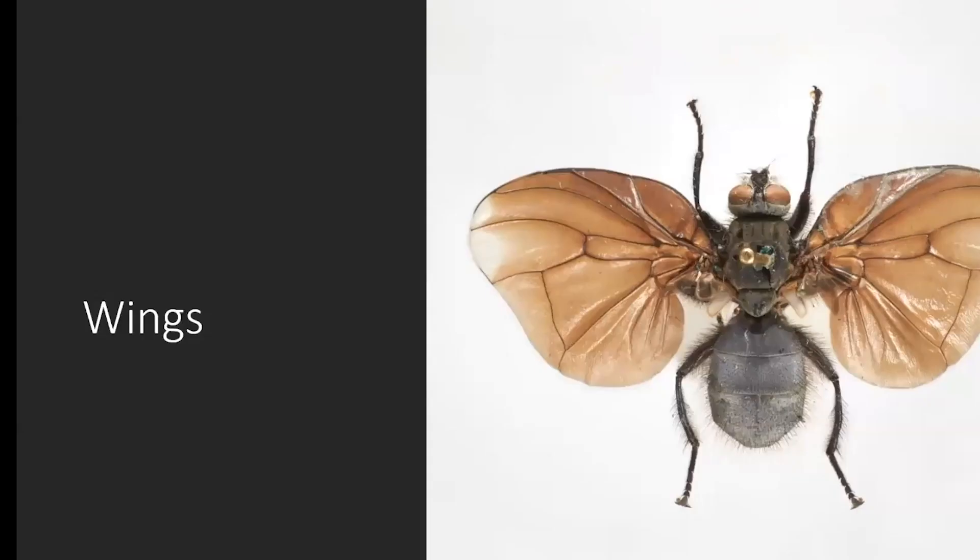We've got some lovely wings — flies are known for their wings. These are huge: this is a type of house fly found in New Zealand where the male has massive wings. We presume it's for showing off, but we have no idea.